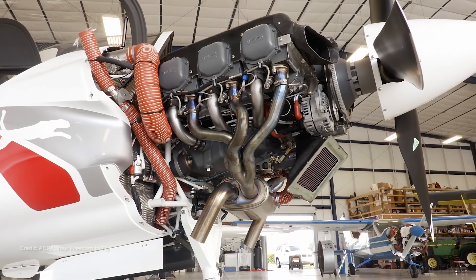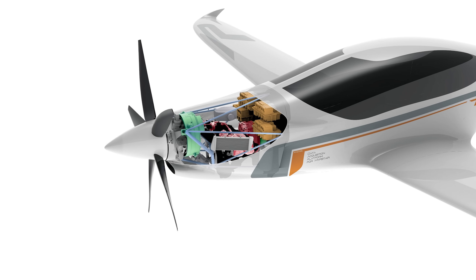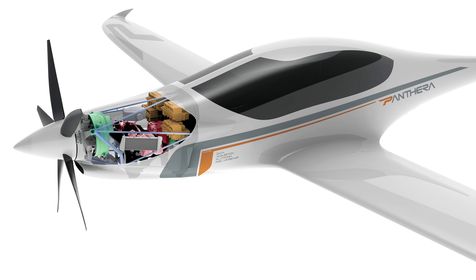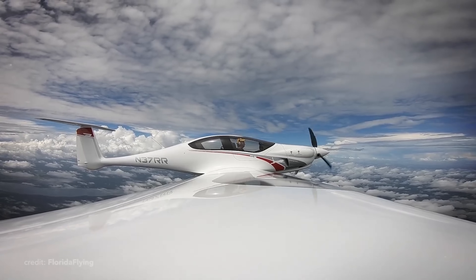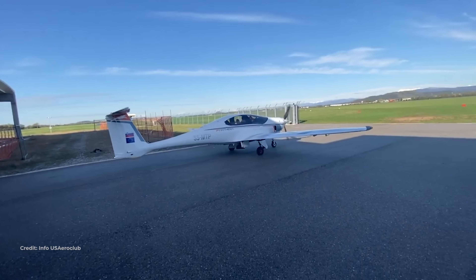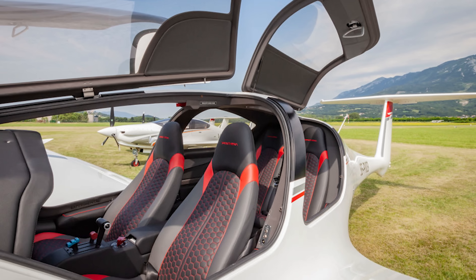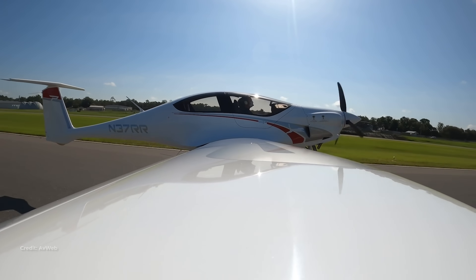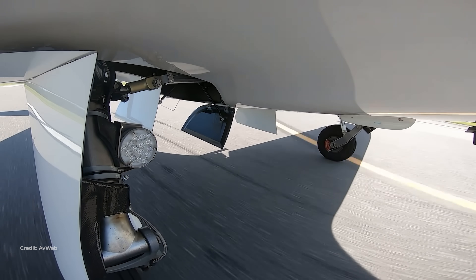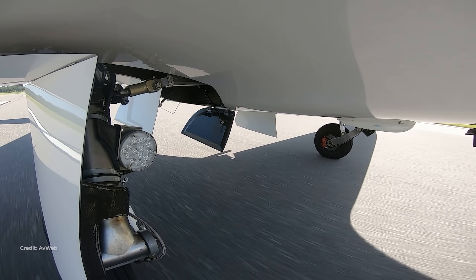The certification timeline has slipped, yes, but the program appears to be moving through EASA four-credit work rather than stalling. If you want one clean line: Panthera doesn't beat physics, it removes drag. That's why it can take four real adults and still cover a thousand nautical miles at about 190 knots on low-teens gallons per hour — something rivals usually have to slow down for, or stop for fuel to achieve.